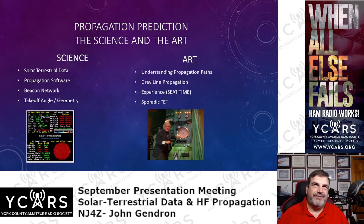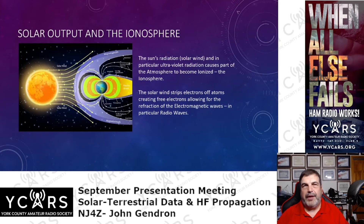The science part is not too hard. I want to start with the basics — go back to when you were studying for your technician or general — and talk about how the atmosphere works. When we talk about solar output and the ionosphere, the sun is a fusion reactor that puts out all kinds of different products: high-energy rays like x-rays, UV rays, cosmic rays, neutrinos, plasma, UV radiation, and of course photons — visible light.